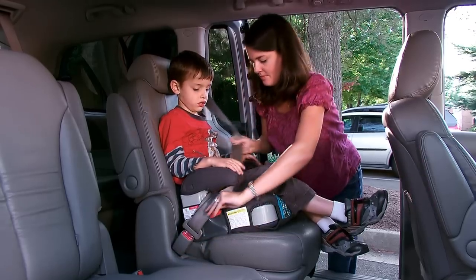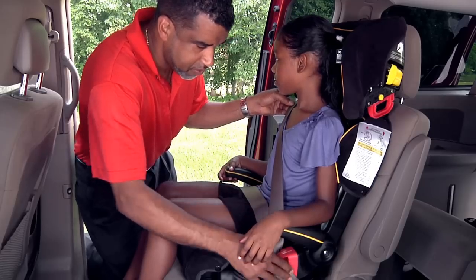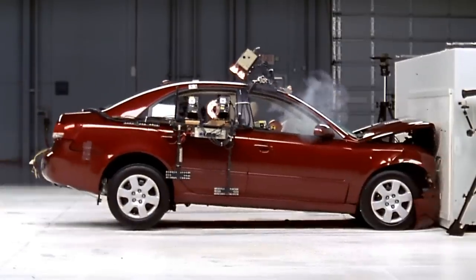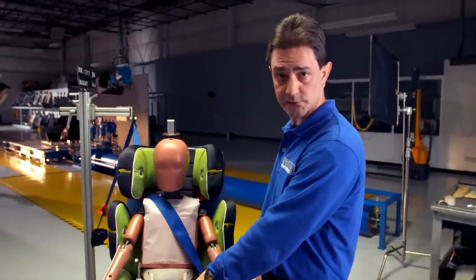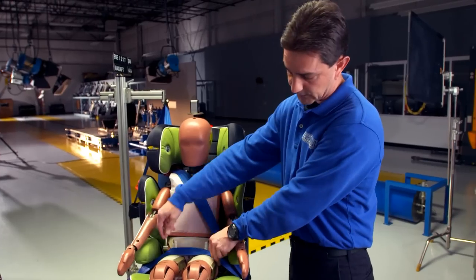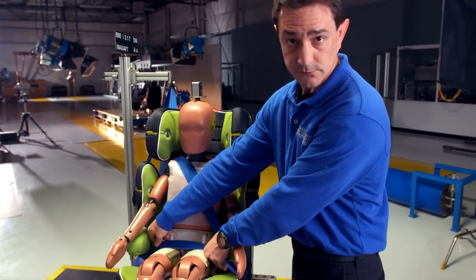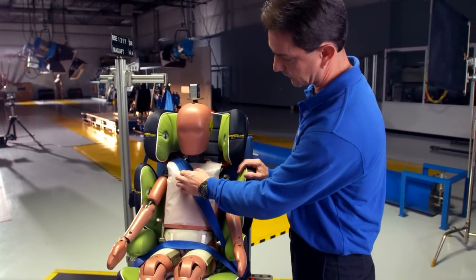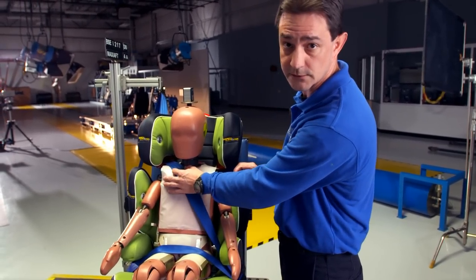Best Bets provide good lap and shoulder belt fit for all booster age children regardless of vehicle type. This is an example of a Best Bets seat that provides proper fit for the lap and shoulder. You can see the lap provides good fit across the thighs and the shoulder belt is on the center of the shoulder — it's not off the shoulder and it's not touching the neck.